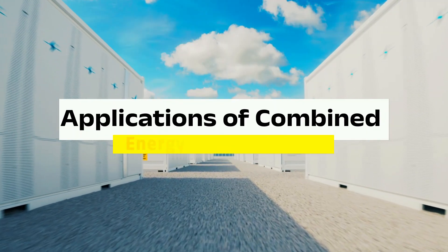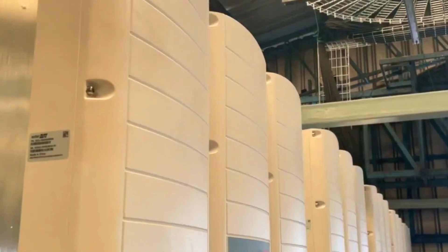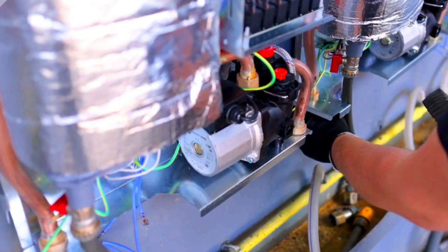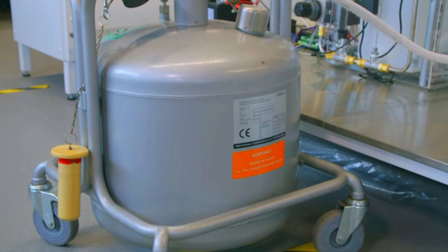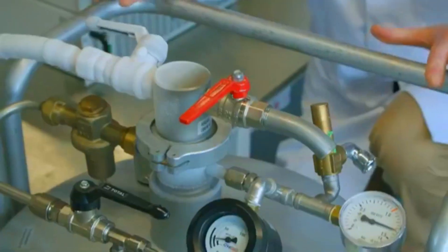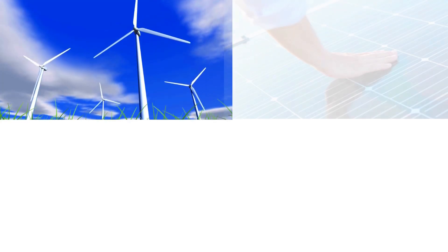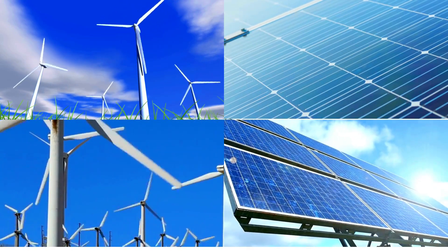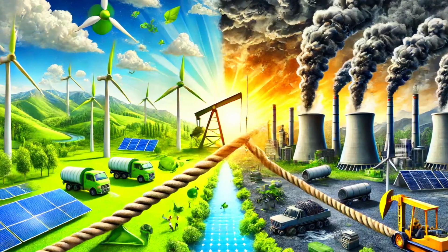Applications of Combined Energy Storage Systems — Grid Support. The integration of mechanical and battery systems is revolutionizing grid support by providing a more reliable and flexible energy supply. Mechanical storage systems such as CAES and PHS can store massive amounts of energy during off-peak hours and release it during peak demand, ensuring grid stability and preventing blackouts. Batteries are well-suited for handling short-term supply fluctuations caused by sudden spikes in demand or renewable energy variability. Together, these systems address multiple grid challenges, from frequency regulation to load balancing, minimizing waste and reducing reliance on fossil fuel-based peaker plants.